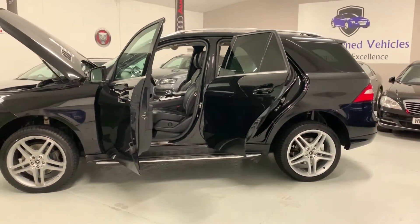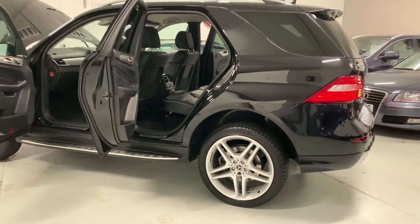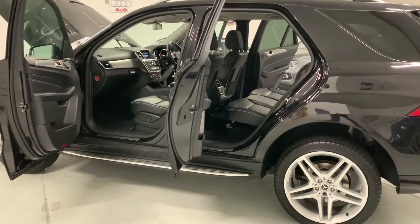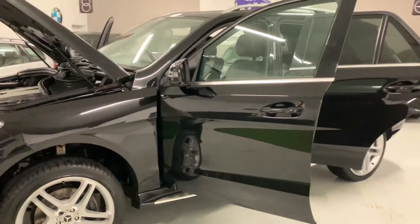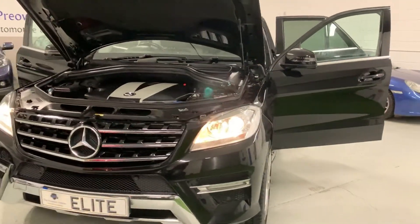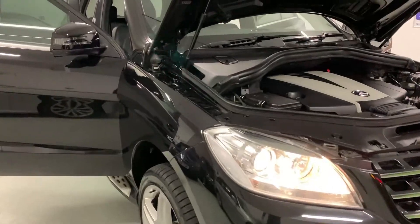Now then ladies and gentlemen, you've seen it all — you've seen the exterior, interior. What a car! We can offer finance; we get some great lending rates with our prime banking partners. The car comes with a complimentary three-month warranty included within the sale, and of course we offer part exchange as well. Just give us a call and we will value your vehicle with you over the phone.